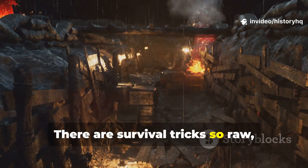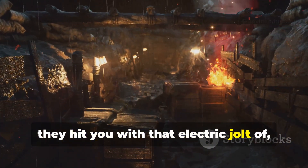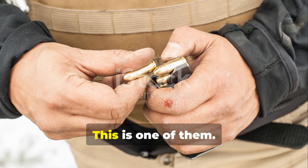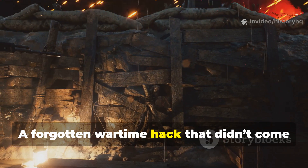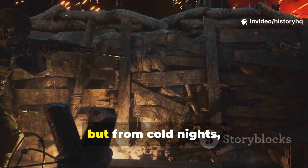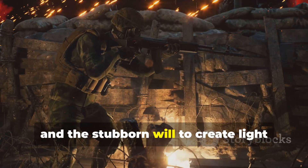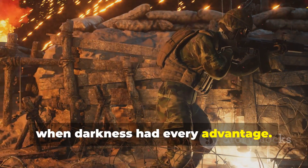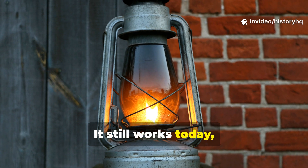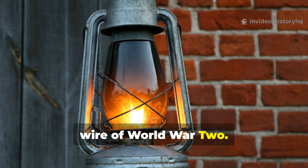There are survival tricks so raw, so field-born, they hit you with that electric jolt of weight. This actually works? This is one of them. A forgotten wartime hack that didn't come from clean laboratories or polished manuals, but from cold nights, exhausted soldiers, and the stubborn will to create light when darkness had every advantage. And the best part? It still works today, just as reliably as it did in the mud and wire of World War II.